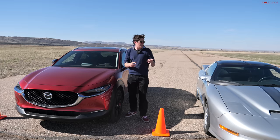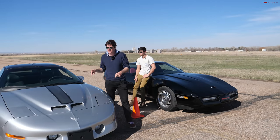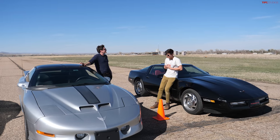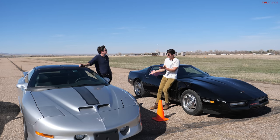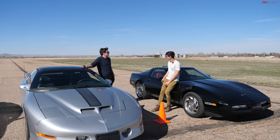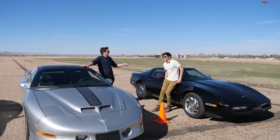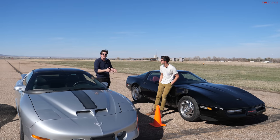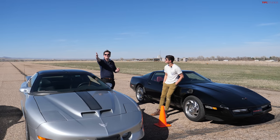Big kudos to Brendan in the Mazda for keeping up — it was close in the first race. Overall the Corvette held its own, beat the Trans Am, and even has independent rear suspension for better handling. The Corvette is worth the extra money over the Trans Am. The Trans Am does have four seats and more practicality, but for a fun sports car you can still daily, the Corvette wins. The ultimate solution would be a later LT-equipped C4 Corvette — hopefully that comparison video is coming. Thanks for watching!